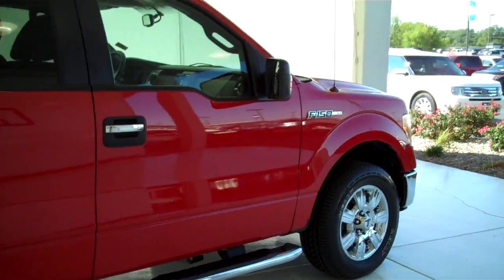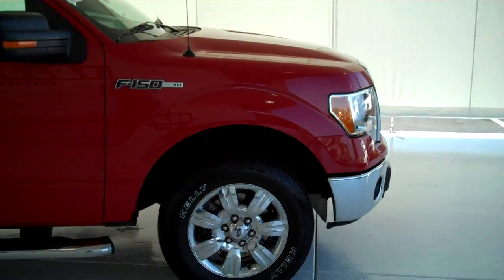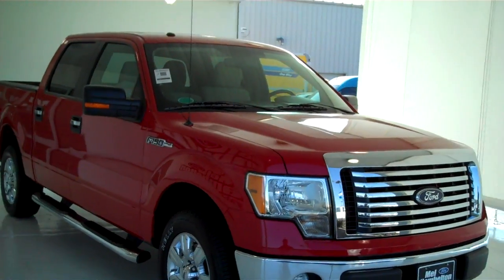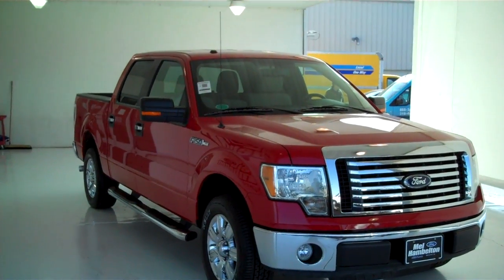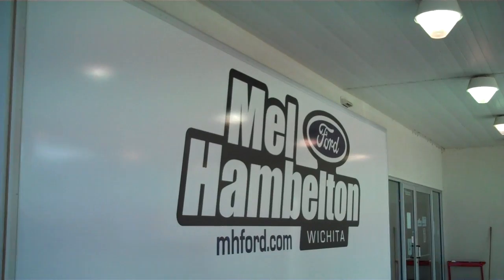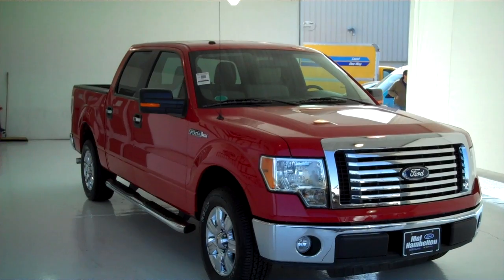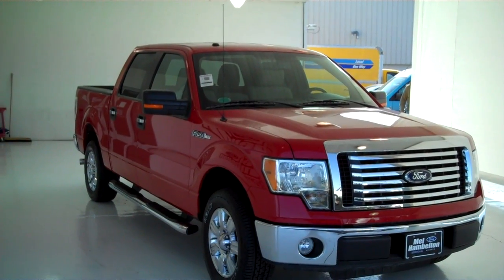We have lots of pickups to choose from, all kinds of different options and colors available, new and used. For any type of personal or business use you may have, you can see this one here and many more at mh4.com, or come on out and see us in person at the corner of 119th Street and Kellogg. We hope to see you soon.